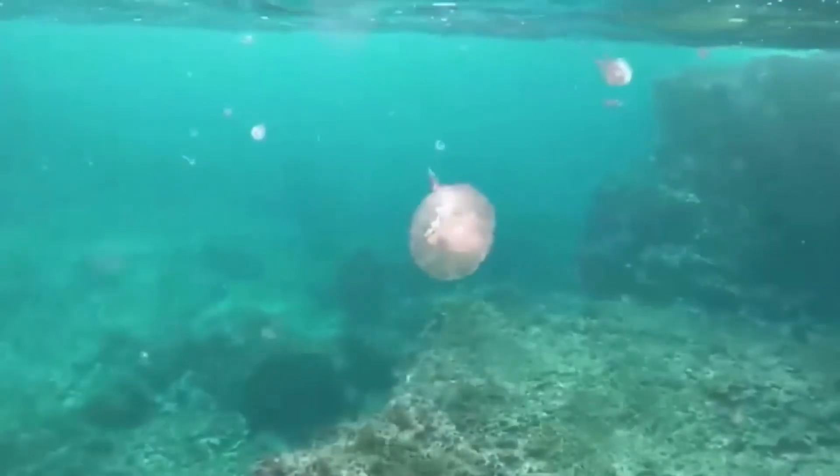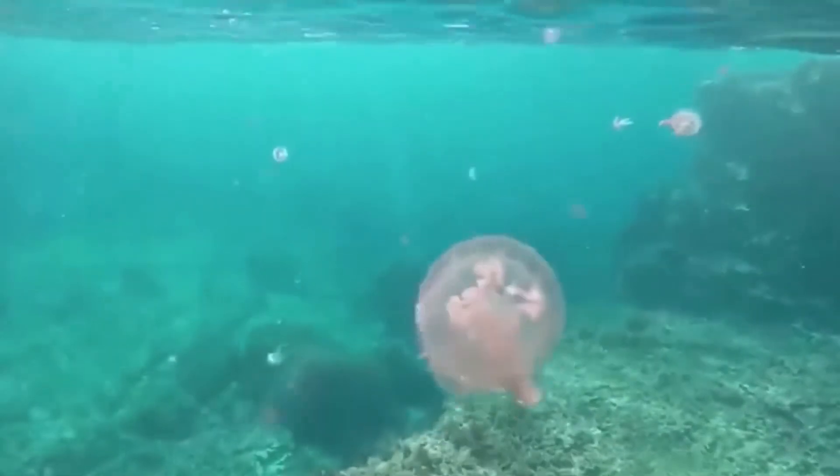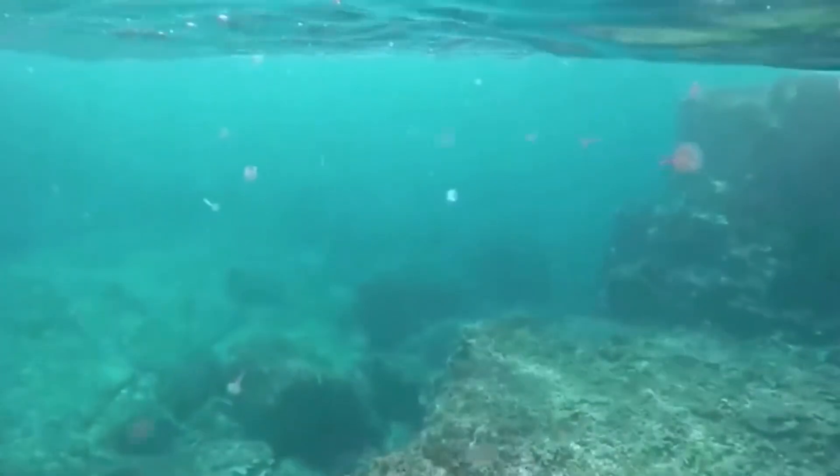These jellies are doing just fine population-wise and are not threatened by much at all. Thank you guys for watching All Things Marine, and stay tuned for my next video.